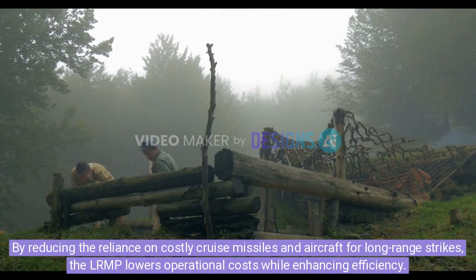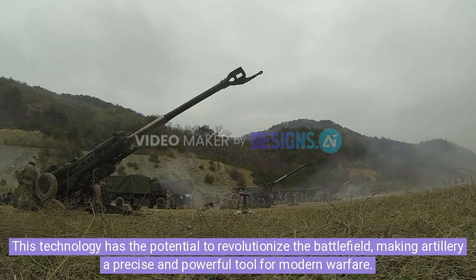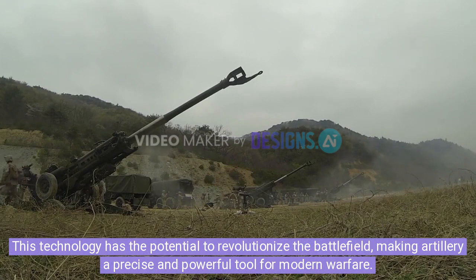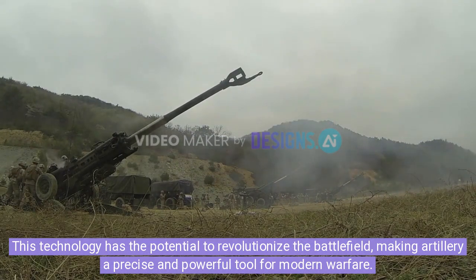By reducing the reliance on costly cruise missiles and aircraft for long-range strikes, the LRMP lowers operational costs while enhancing efficiency. This technology has the potential to revolutionize the battlefield, making artillery a precise and powerful tool for modern warfare.